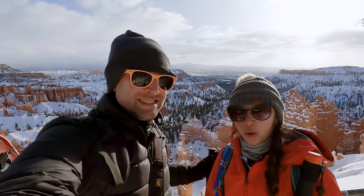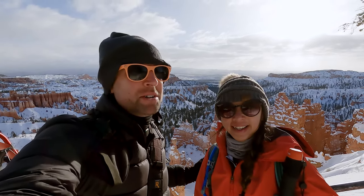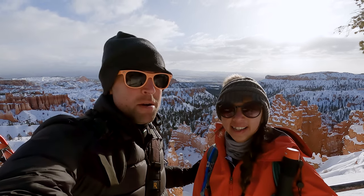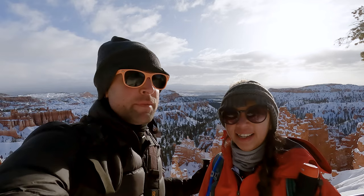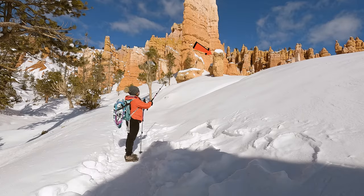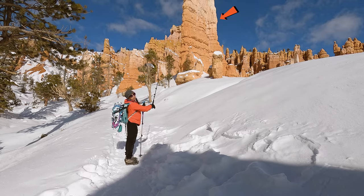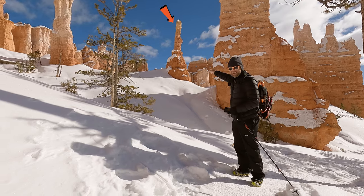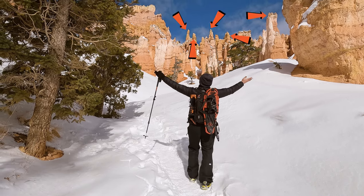It's very cold — 15 degrees — so cold the GoPro is giving us all sorts of trouble today. But Bryce Canyon National Park is famous for its hoodoos. If you're not familiar with a hoodoo, that's a hoodoo, and that's also a hoodoo, and that is a hoodoo, and all of these are hoodoos too.